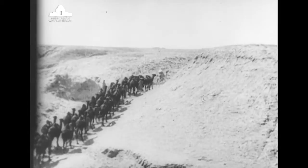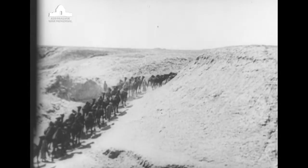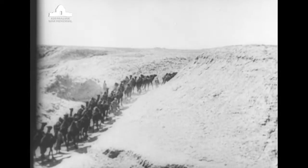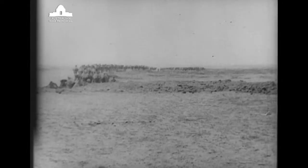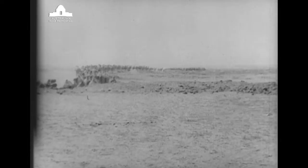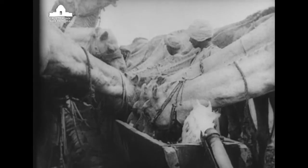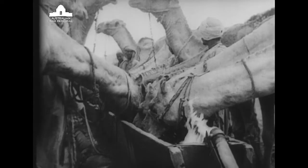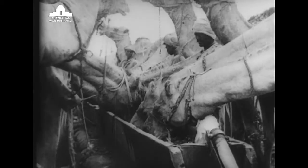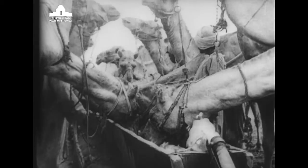The commandant of the camel corps sent for me and said, 'What do you know about engines?' I explained a lot to him. He said, 'My car's giving me trouble — go out with my officer here and tell me what the trouble is.' I think I convinced him I knew as much about engines as I did about camels. And so I was sent down to the Suez Canal at Kantara to join number one squadron, and after a brief trade test they took me on as air mechanic class two.